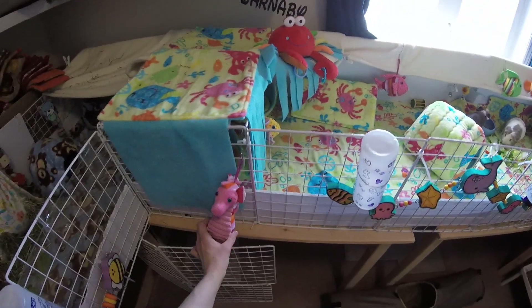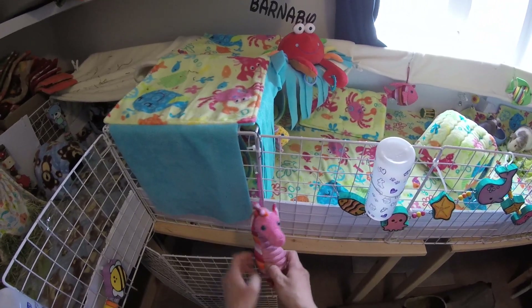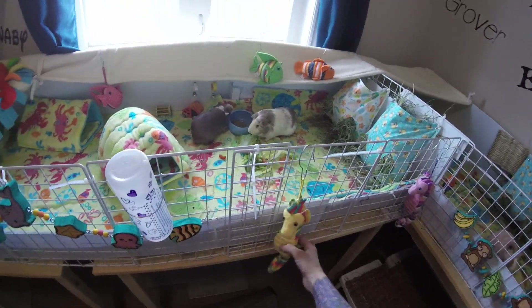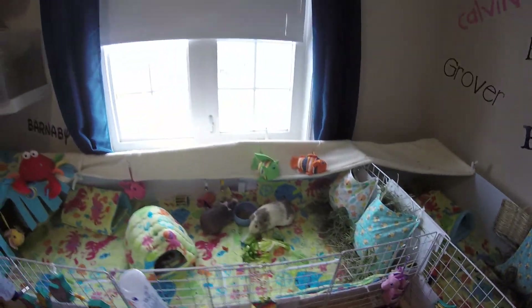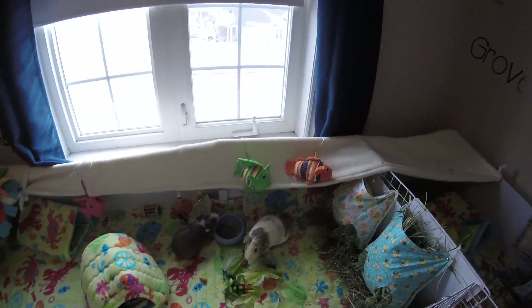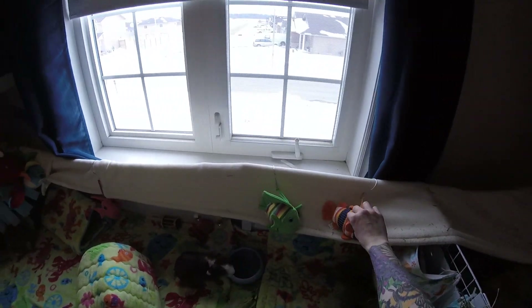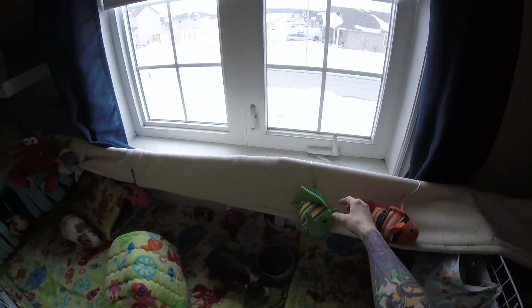On the outside as well are these seahorses. They are Gund brand and they're from a baby collection — they're supposed to be like a mobile. So we have three of those. And then inside the cage up there they have some fish, same thing, they were for a mobile, and they're just hanging with my extra hay bag hooks.